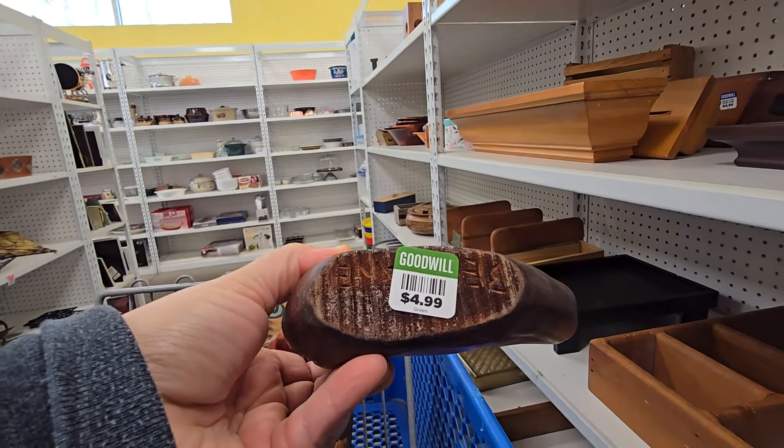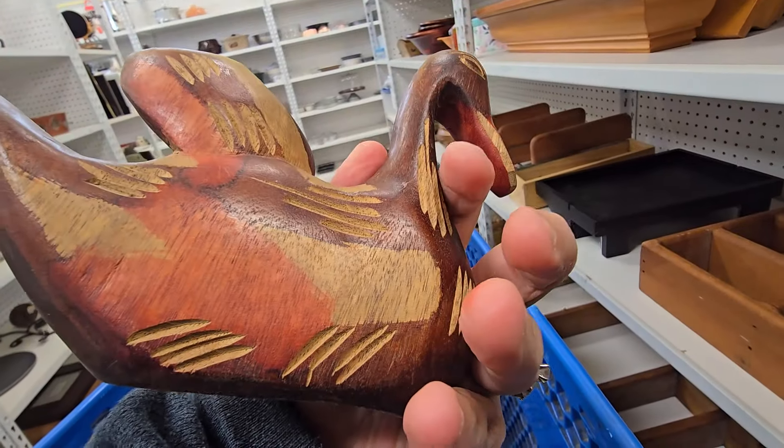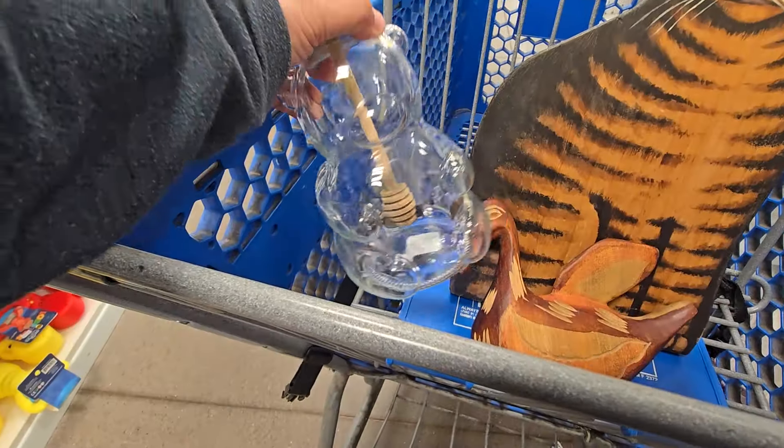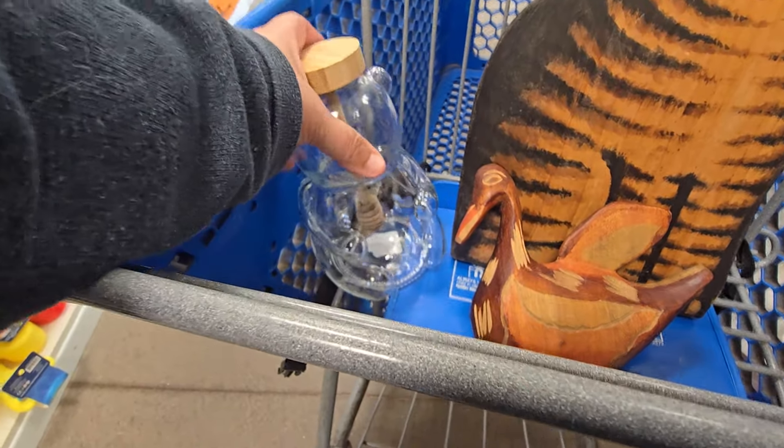And this is a regret — I wish I would have picked this up. It is signed and I did a brief search. Unfortunately, Google Lens failed me and eBay Lens failed me at the store. I ended up putting it back. I wish I would have grabbed it.